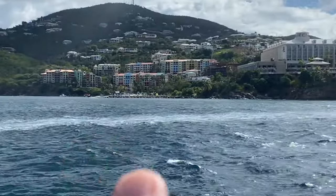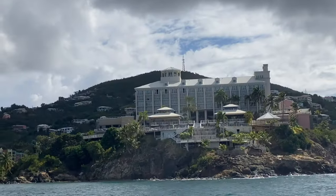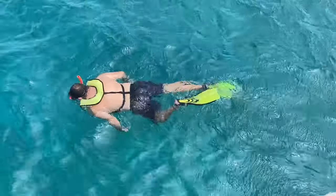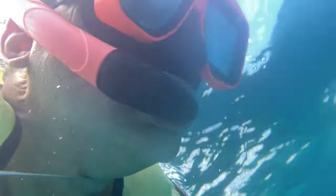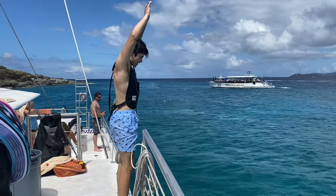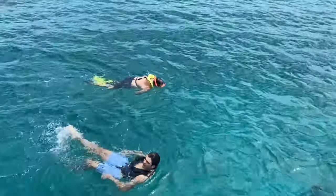That is Frenchman's Reef and Maro, St. Thomas. We're going to attempt to go snorkel over there. Victor is snorkeling — he's going to look for turtles. We'll find out when he comes in if he got to see a turtle.